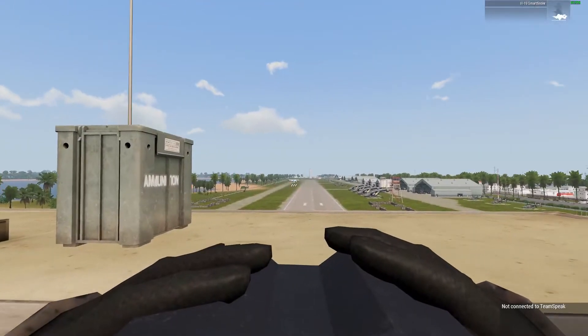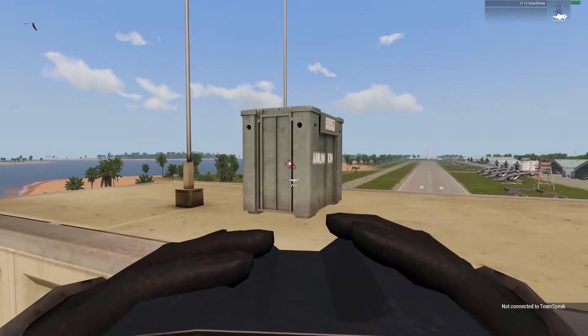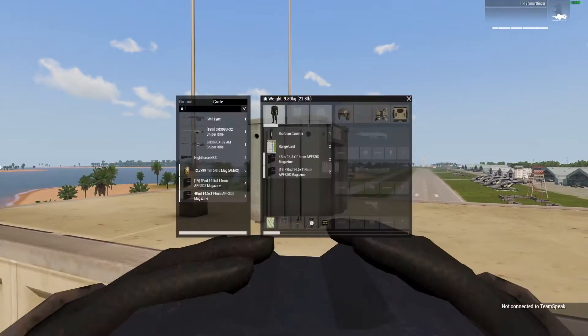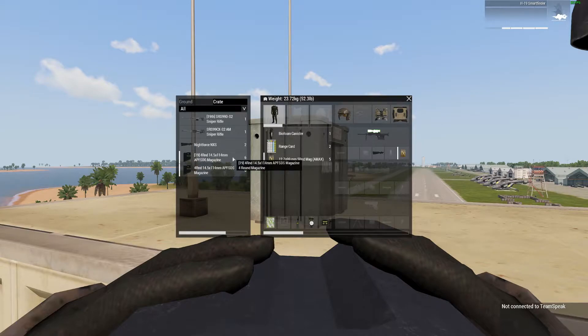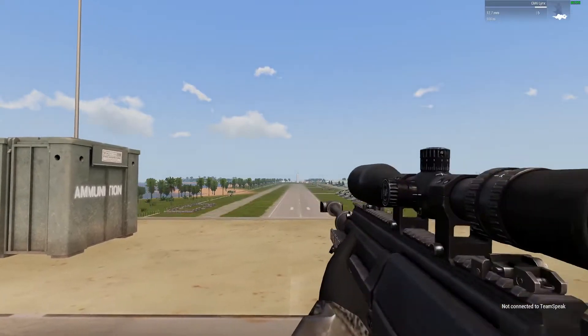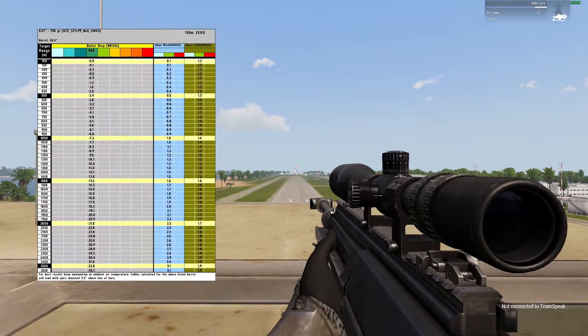SRS Sniper Testing. Current range of target: 1500. I'm using the Night Force on each rifle for consistency. Range card: 1500, 13.5 dope.